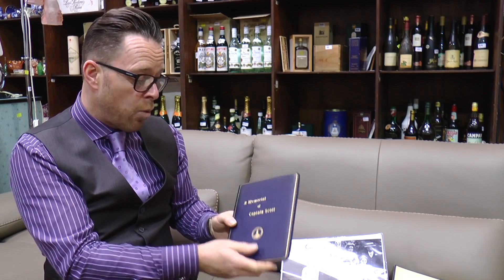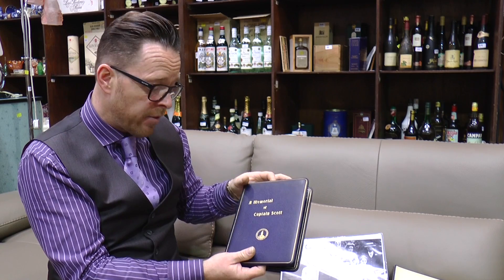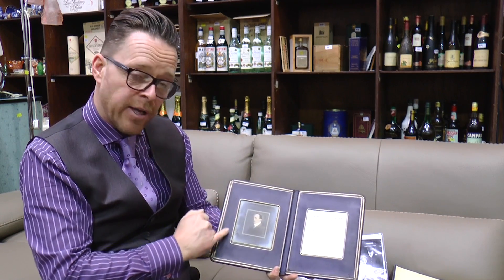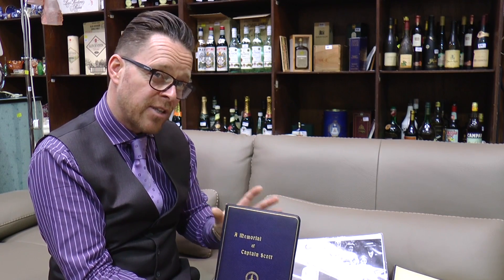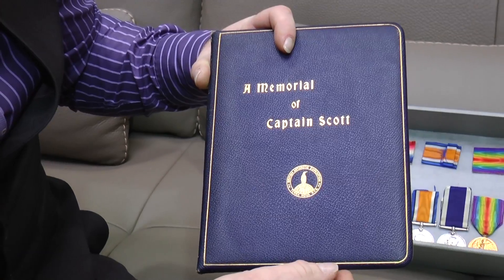Also in the collection is this wonderful memorial plaque — a very rare item, only given to the men of the actual expedition. It includes a wonderful picture of Captain Robert Scott inside and this memorial plaque on the other side. Researching this, we can only find two other examples that have ever come up at auction, and the last one that sold went for three and a half thousand pounds just for this piece alone.